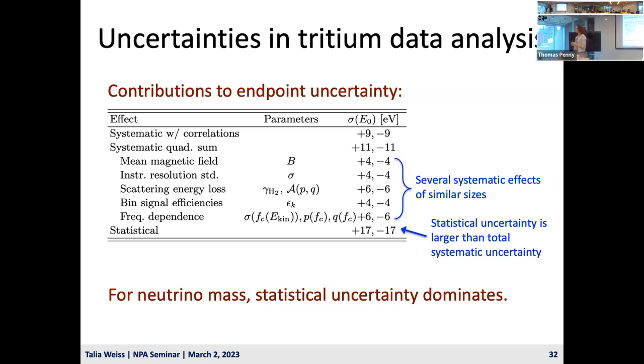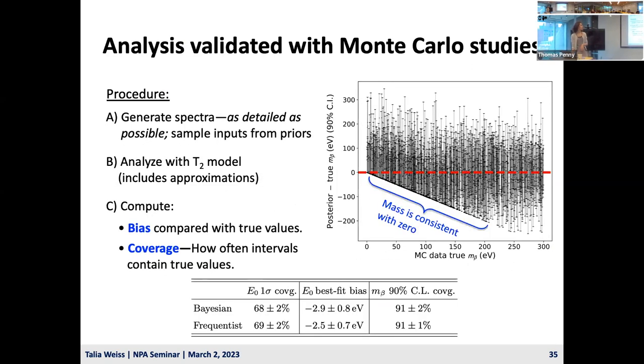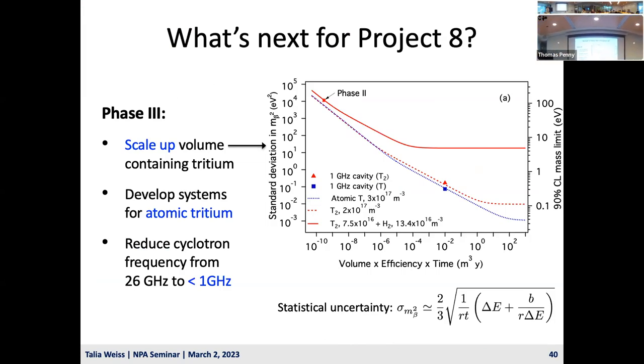A question was asked about the ultimate sensitivity limit of the experiment. The sensitivity floor at 40 meV is set by roughly equal contributions from statistics and systematics. The floor is set primarily by the ability to make the magnetic field very flat: electrons that go further off-center in the trap experience different average magnetic fields. If you don't know exactly what magnetic field an electron is experiencing, that limits your energy resolution and therefore your neutrino mass sensitivity.